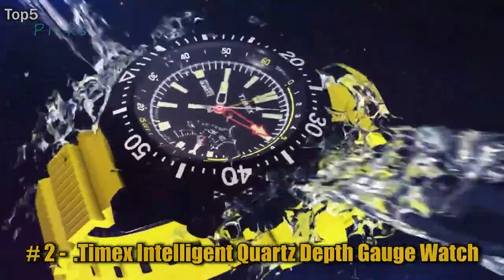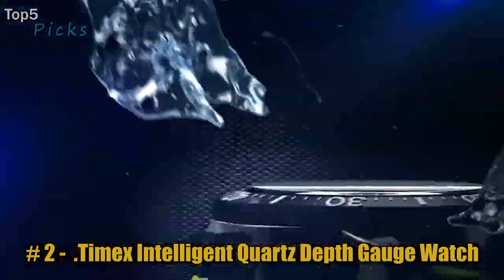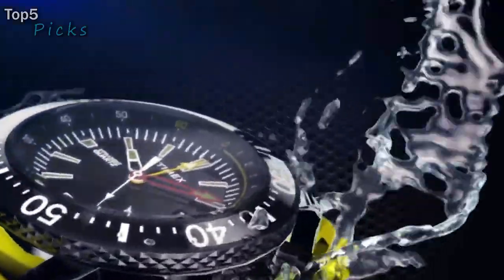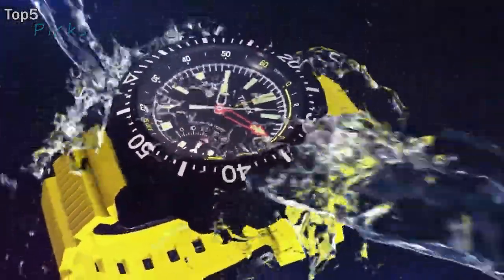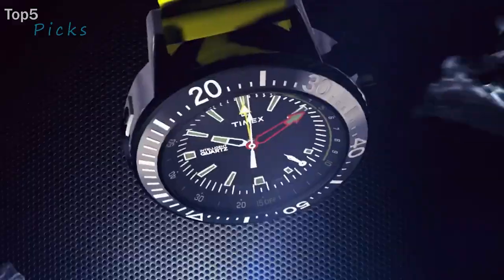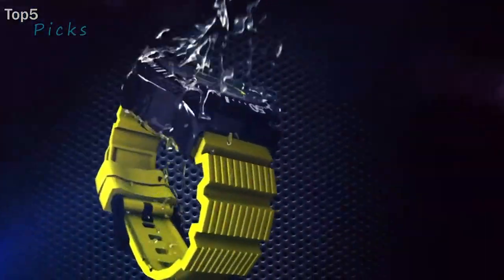Number 2: the Timex Intelligent Quartz Depth Gauge Watch. Activate the depth sensor for offshore adventure. A reinforced case, screw-down crown, and 200-meter water resistance allow you to explore new depths. Enjoy bragging rights with max depth and minimum temperature recall. Timex Group BV is one of the best-known American watch companies, headquartered in Middlebury, Connecticut, with operations in China, the Philippines, and India, and sales companies in Canada, the U.K., France, and Mexico. The company began in 1854 as Waterbury Clock in Connecticut's Naugatuck Valley, known during the 19th century as the Switzerland of America.